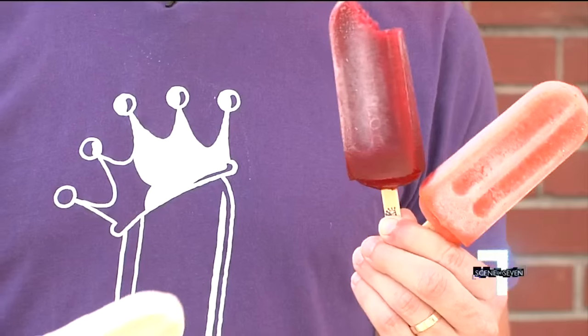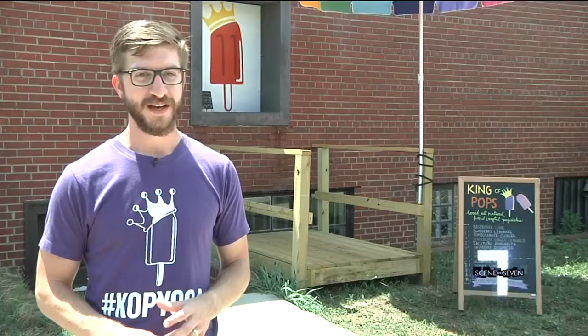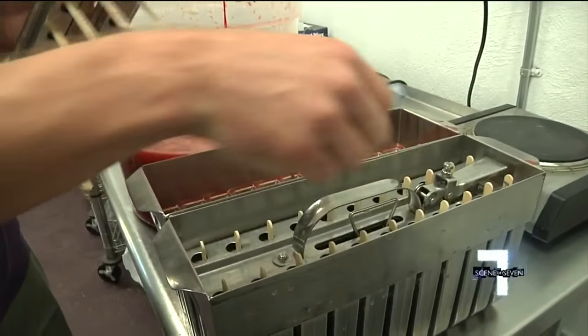We source a lot of blueberries, blackberries, strawberries, peaches — anything like that we can get our hands on. We even do some funky stuff with basil, mint, and lemongrass.